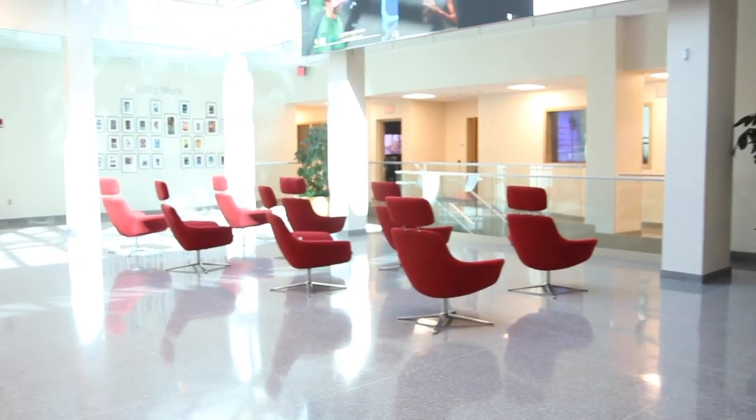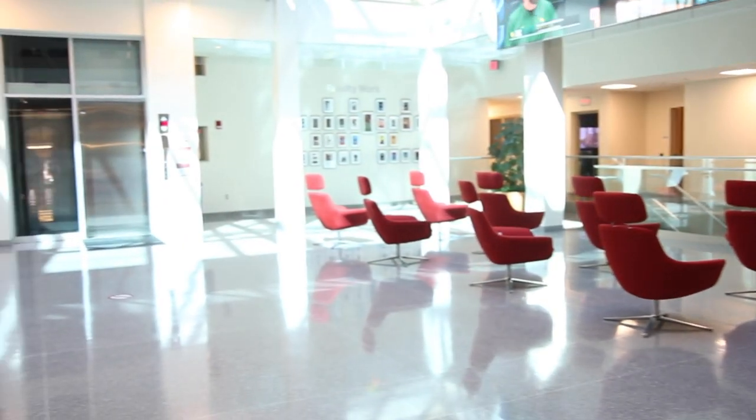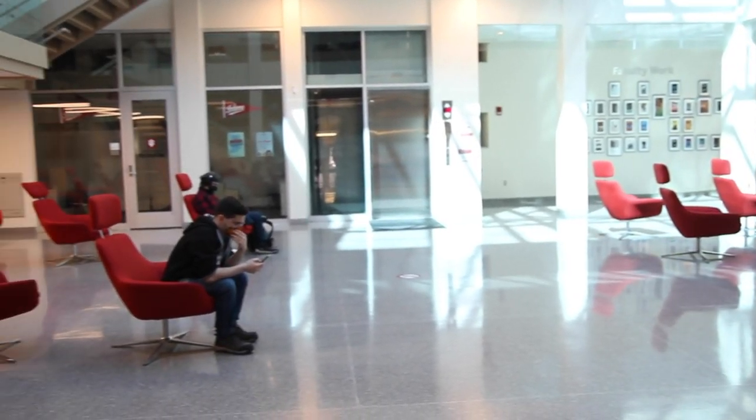Now we're at Franklin Hall where there's lots of places to study, and you can also study in the common space. Franklin's open till 11 p.m. every day and there's a lot of printers here.